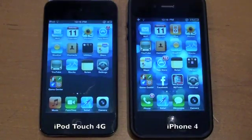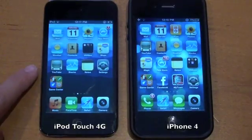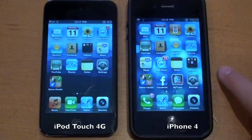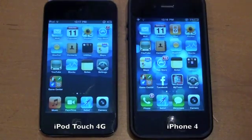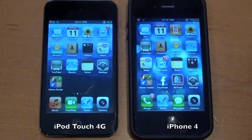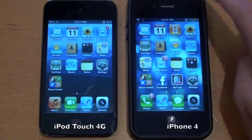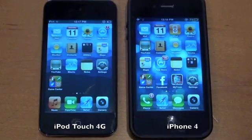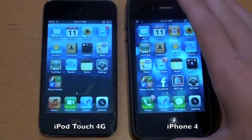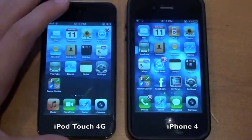Hey guys, Adam here. What I have for you today is a speed comparison between the brand new iPod Touch 4th generation on the left versus the iPhone 4 on the right. Both of these devices do have Apple's A4 processor which is clocked at about 1 GHz. The iPhone 4 however does have double the RAM of the iPod Touch 4th generation — 512 MB of RAM versus 256 MB of RAM.